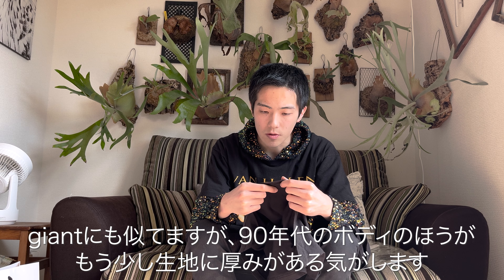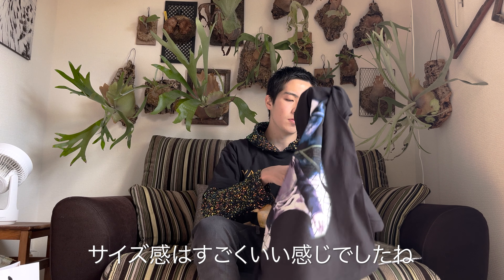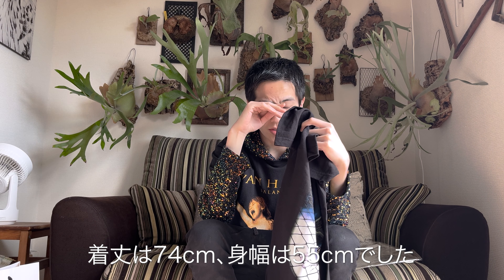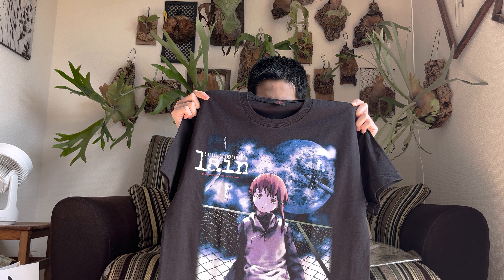The sleeves and hem are double-stitched. As for the body fabric feel — it's a bit different from 90s Fruit of the Loom, and Gildan feels slightly thicker. This body is a little thinner than that. The size dimensions in L are around 74cm in length and about 55cm chest width — which is more like a vintage T-shirt XL sizing.